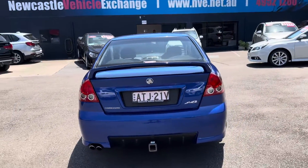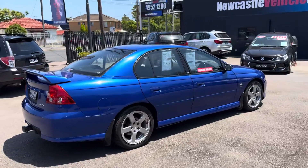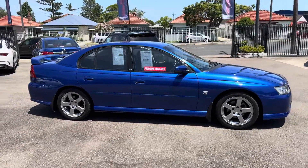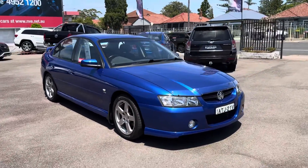No dents or scratches around the car. It's got the log books and it's got pink slips going back to 2007, to show the small increments that this car has gone up in kilometres in its lifetime. Just an absolutely beautiful car.